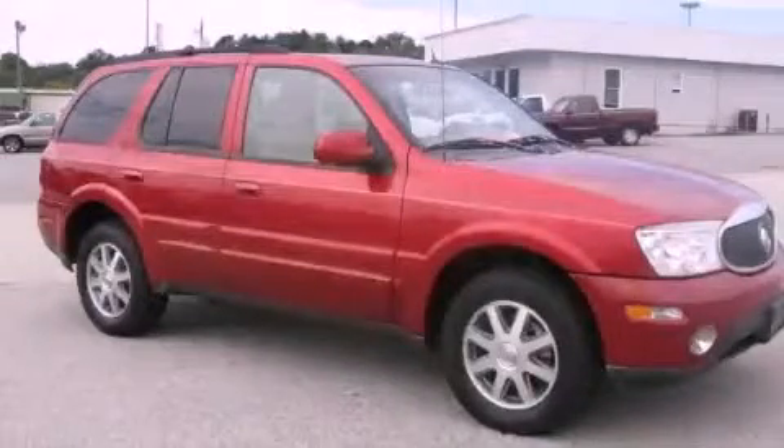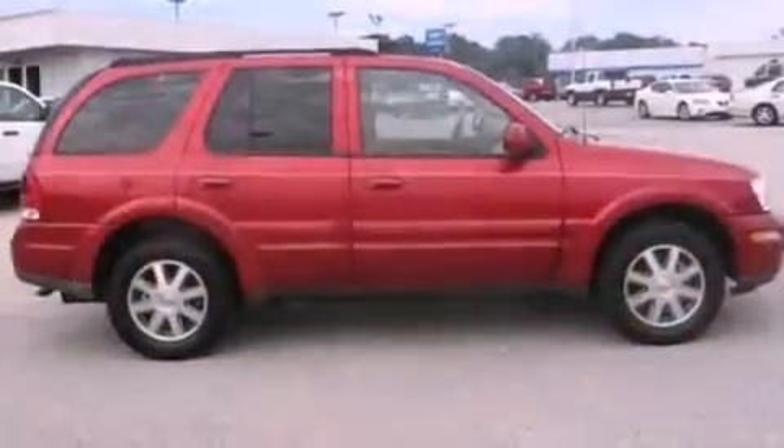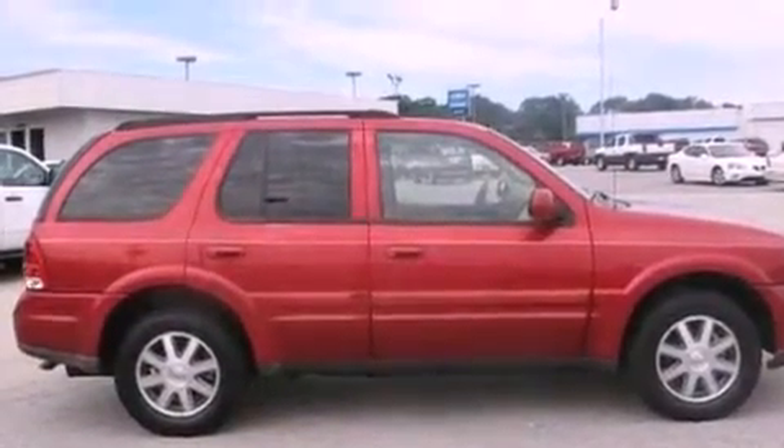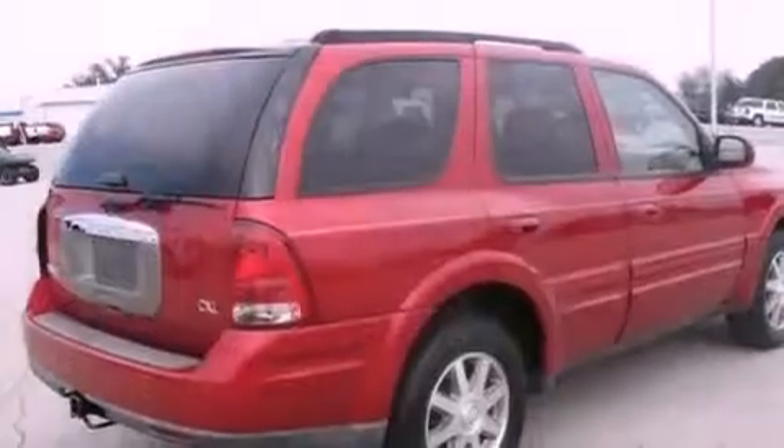This is a 2004 Buick Rainier, a vehicle with safety, comfort, and space. It has a 4.2-liter, six-cylinder engine and a four-speed automatic transmission.